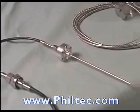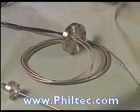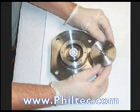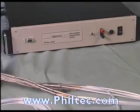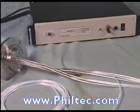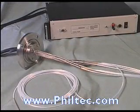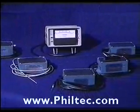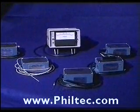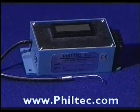Filtec produces custom displacement sensors for high magnetic field applications. High precision fiber optics, radiation resistant fiber optics for the nuclear industry, fiber optic sensors for MRI applications, fiber optic sensors for extreme environments, non-contact sensors for glass shape control — fiber optics measure glass shape — and paper thickness measurements by fiber optics.